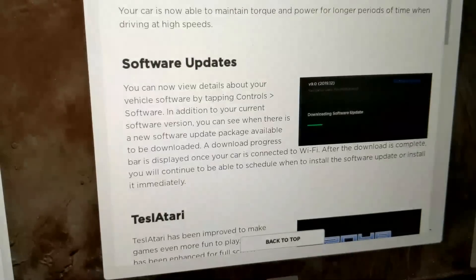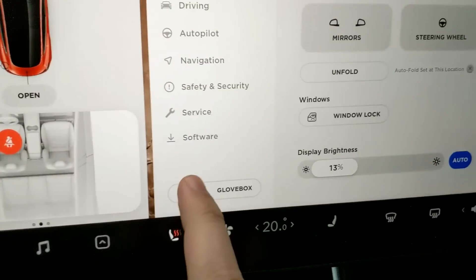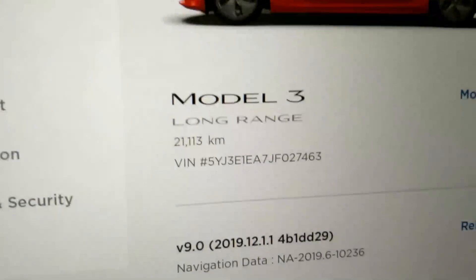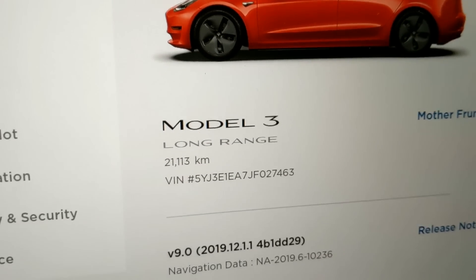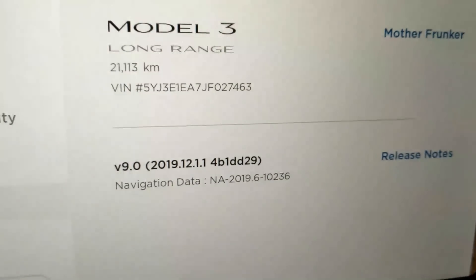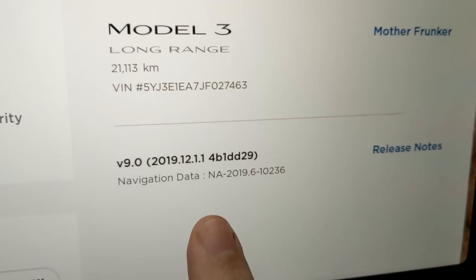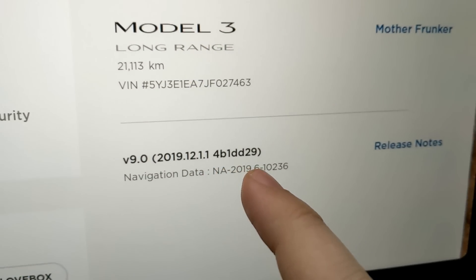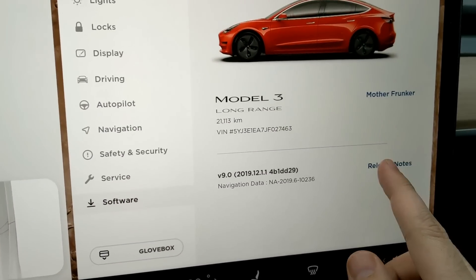Software updates — this is actually really cool. You can now see details about software updates by tapping Controls > Software. You can see it downloading when new software updates are coming. If you go to Settings > Software, it shows your Model 3 Long Range, your kilometers, and all that. What's really cool is navigation data has its own version — I'm on North America NA 2019-0.6-10236 — and then there's the software version I'm running, which is 2019.12.1.1. Pretty cool that the software update page is now in Settings.